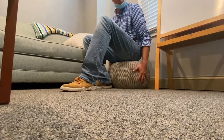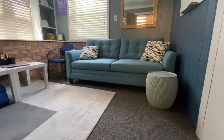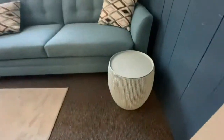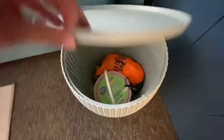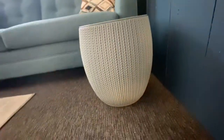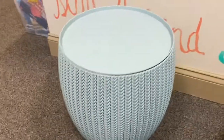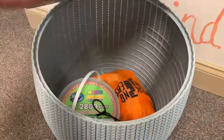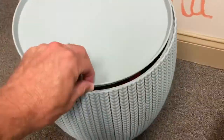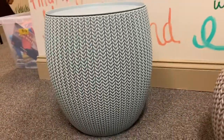There's zero assembly required, and we think it looks really cute. The storage table in the set comes in a really pretty misty blue color and offers awesome storage. You can fit a lot more in here than you think — it holds about 10 gallons of storage space, so it's perfect for all of your porch, patio, or storage needs.